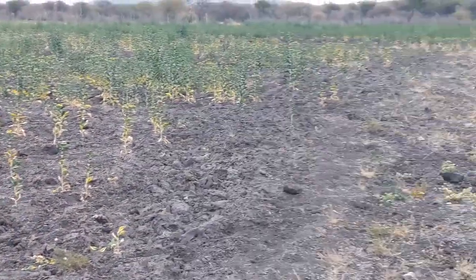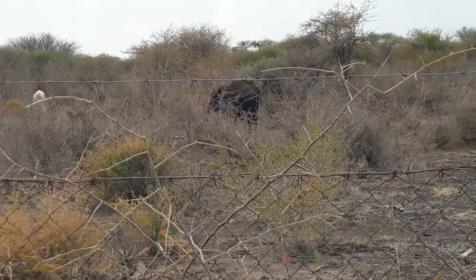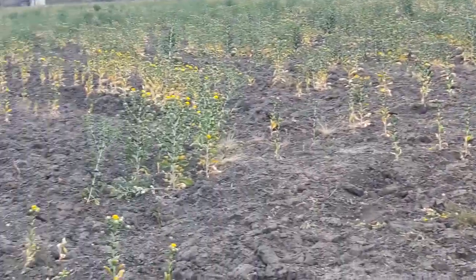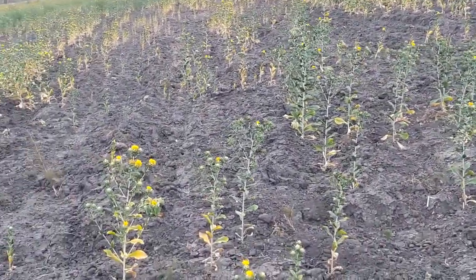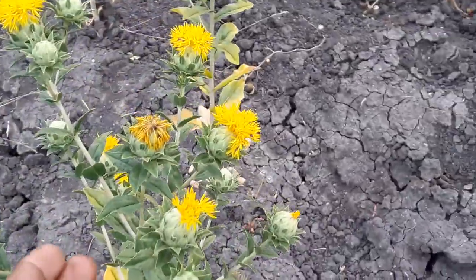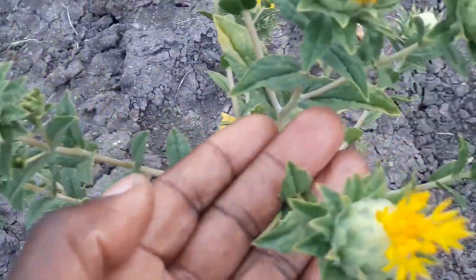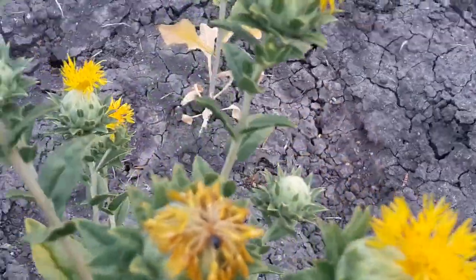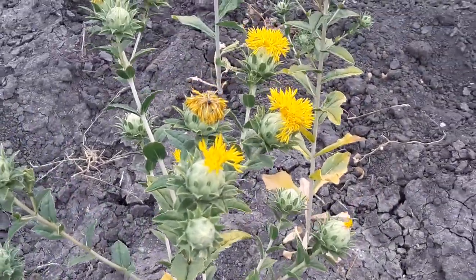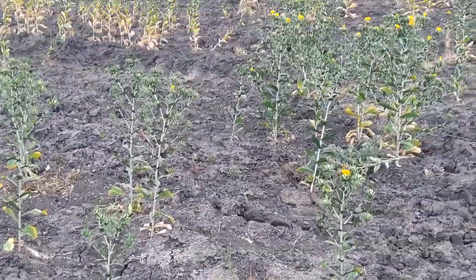The thing is, even if these cows broke this fence and got inside here, they would not eat this crop. Why? Because of two things. This plant you see here is very thorny, and it has been used even to keep elephants and baboons outside farms.